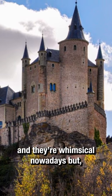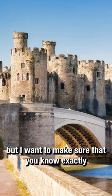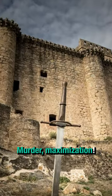Castles are pretty, and they're whimsical nowadays, but I want to make sure that you know exactly where they came from. Murder maximization.